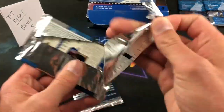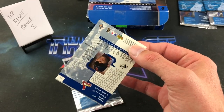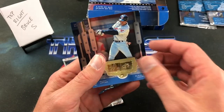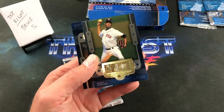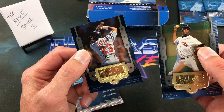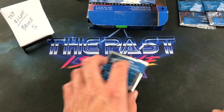On to pack number three for Bruce — let's keep the good pulls coming. There's Fernando Tatis. Start off with a Lofton. Pedro Martinez — that's a nice one. And there is Tatis. Like that Pedro.